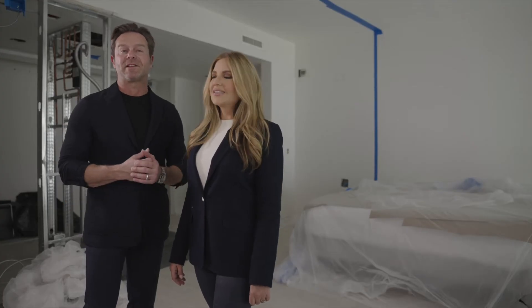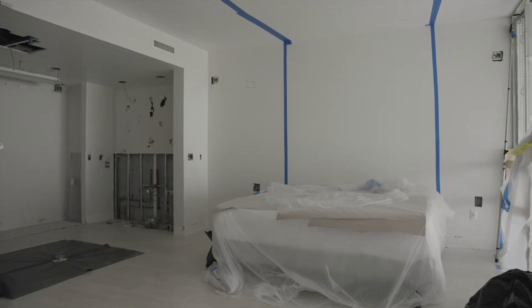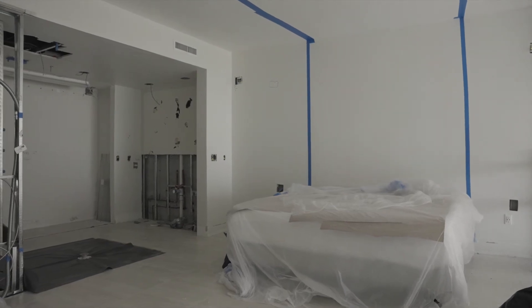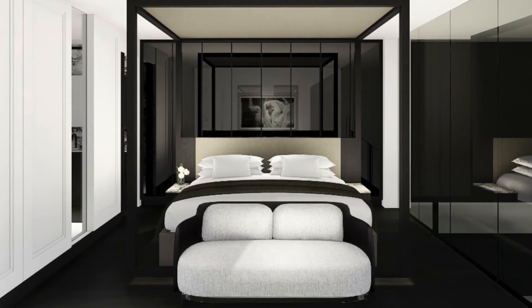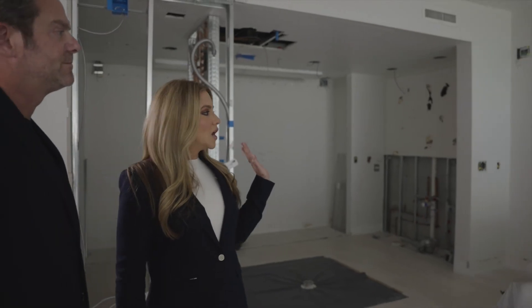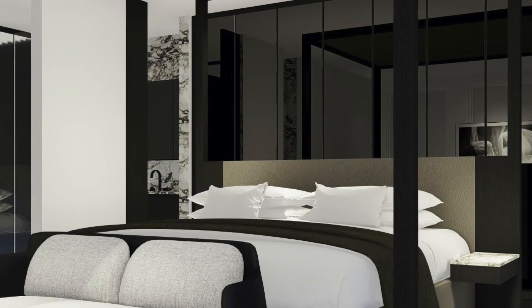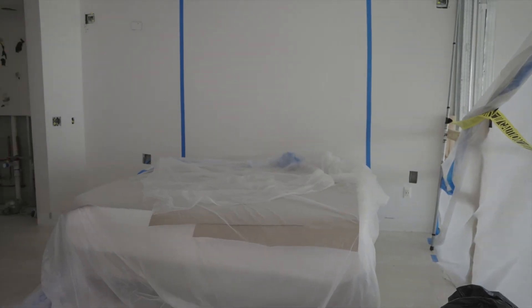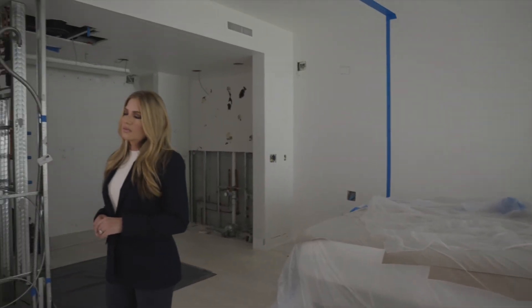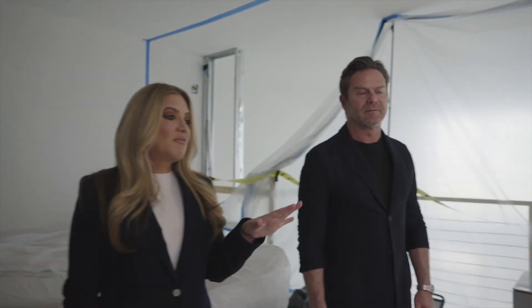We're standing upstairs in what will become our master suite. Behind us is the master bathroom and closet area. On this wall we're putting my closet, which I'm super excited about — it's going to have plenty of storage for all my hanging clothes, shoes, and purses. The bed is going to float away from that wall, giving me plenty of space to use it as a dressing area. It's gray mirror, which is great for reflection. We were able to double the closet space compared to what was here before.